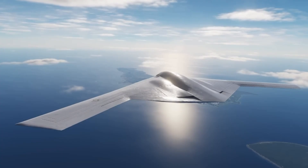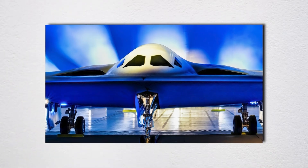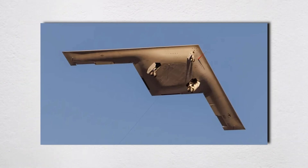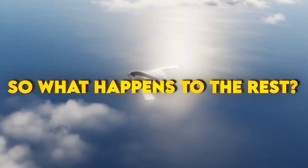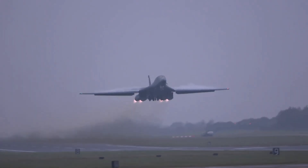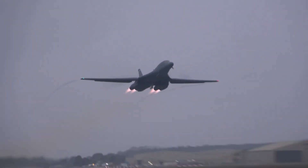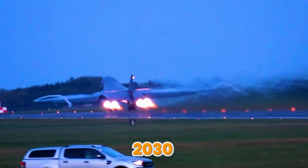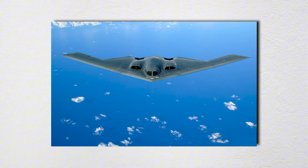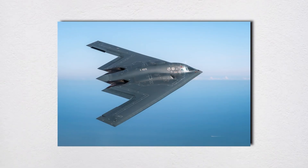The plan is simple. The B-21 becomes half the fleet, paired with upgraded B-52Js. One sneaks in and opens the door. The other loiters with a big magazine and keeps pressure on from outside. The B-1B worked hard as a conventional hauler after its nuclear tasking ended — fast, heavy, reliable during long wars — but age and maintenance are catching up. Those will retire through the 2030s as Raiders arrive. The B-2 still brings a special mix of stealth and payload, and it's gotten smarter with new sensors and comms, but the tiny fleet and high hourly cost make it a boutique tool.